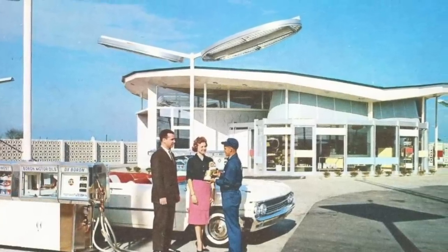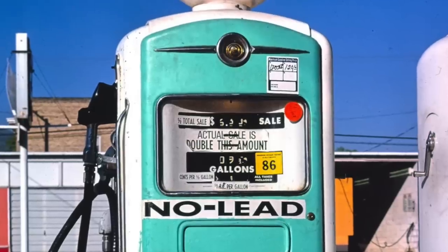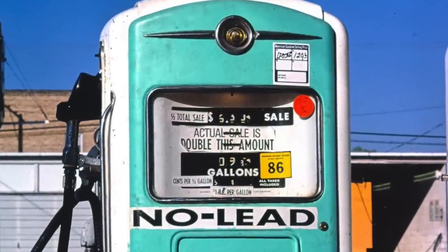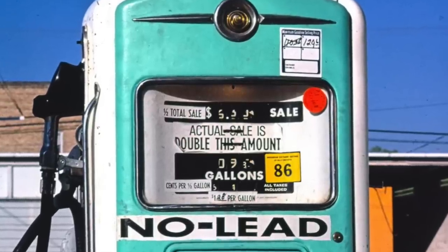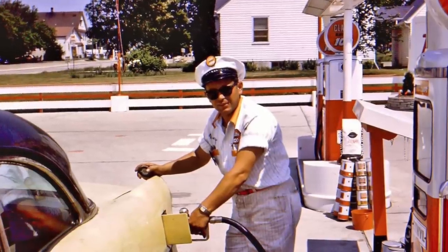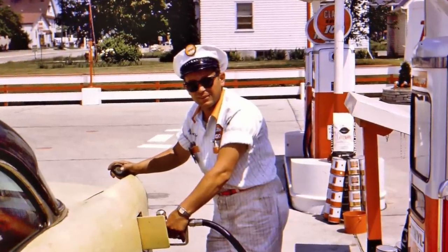Speaking of gasoline, the pumps were designed to never reach the unbelievable price of $1 per gallon. So when this happened, station owners had to retrofit their pumps, and some made it easy on themselves just by doubling the price. Pumps at the time only had space for three digits in the price-per-gallon slot, and one of those digits was reserved for nine-tenths of a cent.